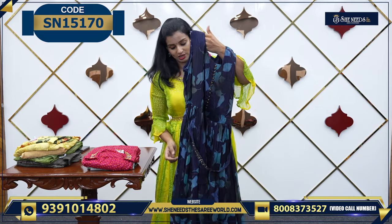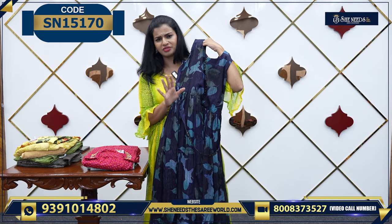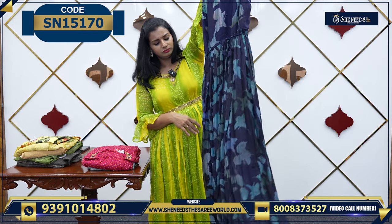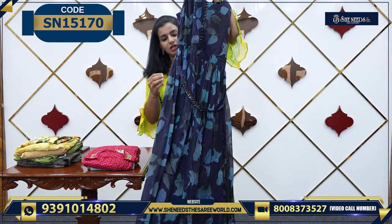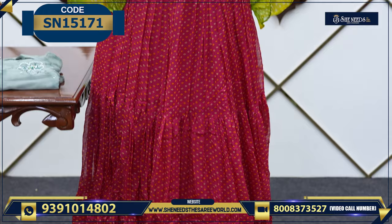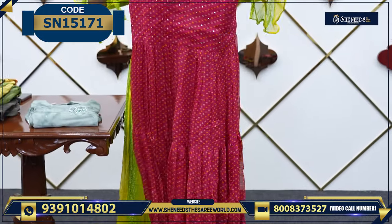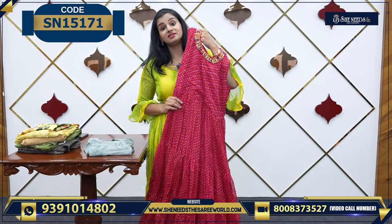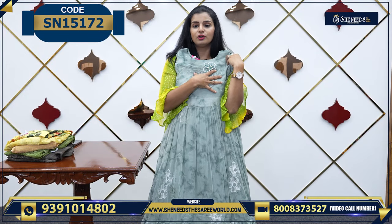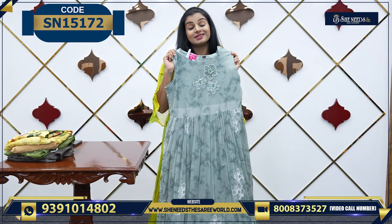This is also good for college parties — priced at 1650. It's got similar lines and work. It's got a belt. It also has a bandhani design — comfortable, rough and tough use. Priced at 1650. This is also very beautiful. It's got chiffon Georgette material. Price is 1650.